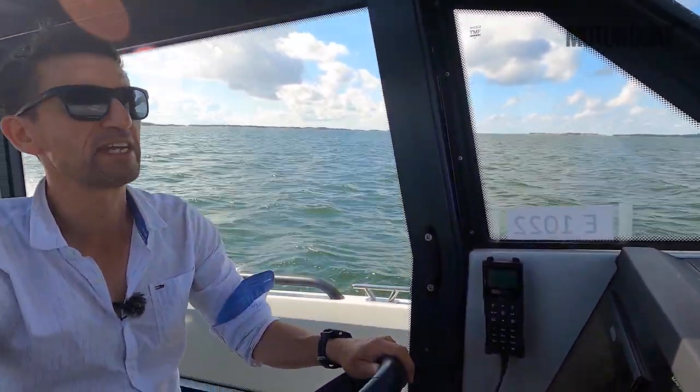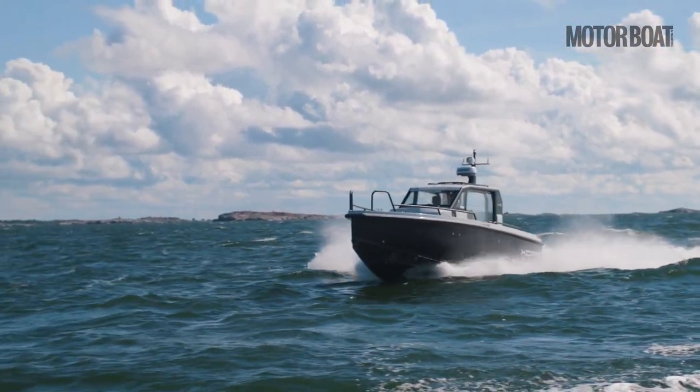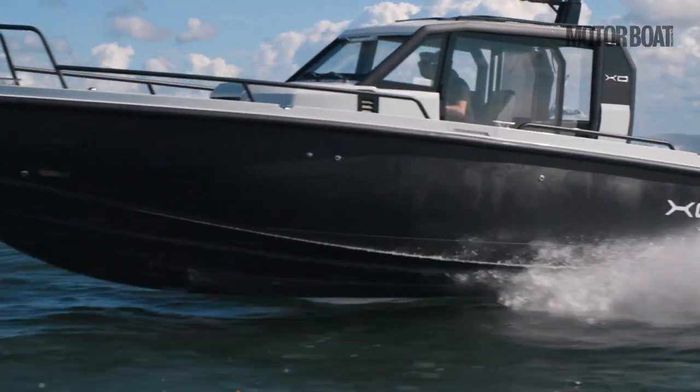The steering's beautifully weighted and responsive, and we're just cruising along at maybe 26 knots with about 60 litres per hour coming out of those tanks. On this boat, being the Defender 9, we've got 450-litre tanks, so we've got a big range here — up towards 200 nautical miles, and that's even with a good margin left in the tank.